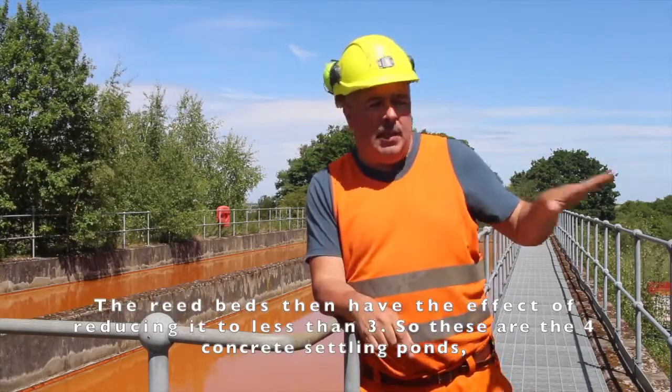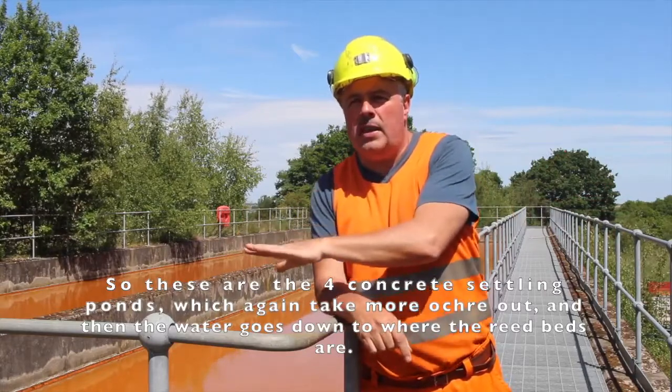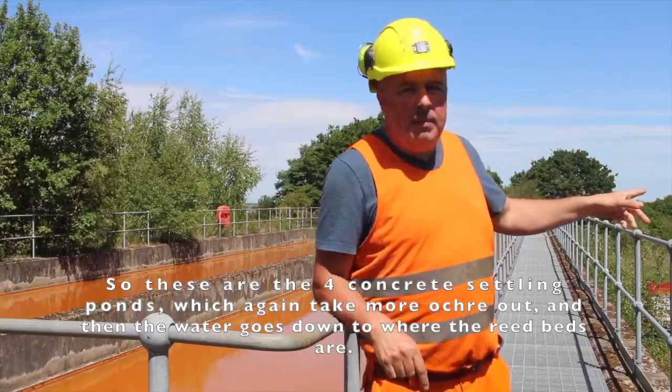The reed beds then have the effect of reducing it to less than 3 milligrams per litre. These are the 4 concrete settling ponds, which take out more ochre, and then the water goes down to where the reed beds are.